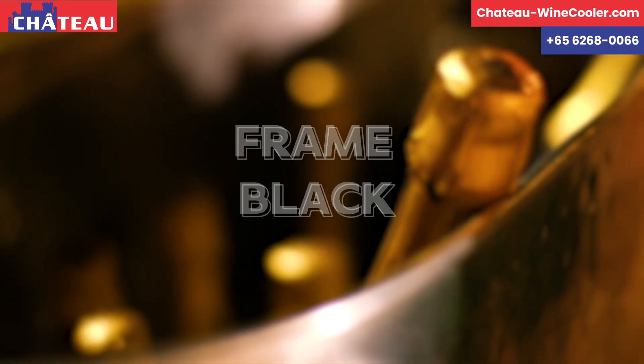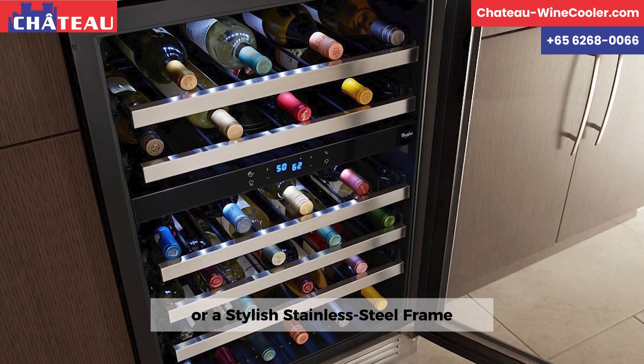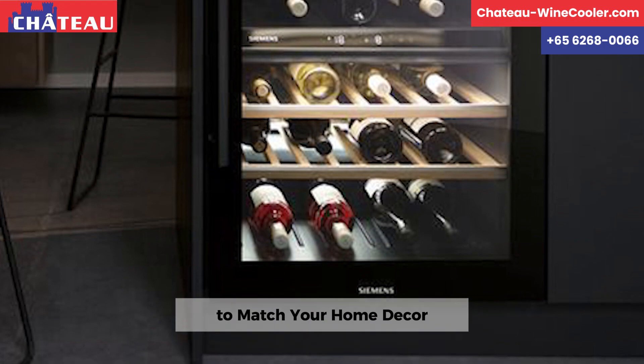Black Frame. Chateau Wine Coolers offer a sleek black frame or a stylish stainless steel frame to match your home decor.